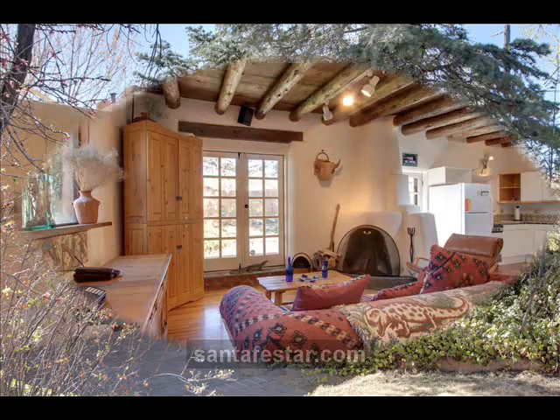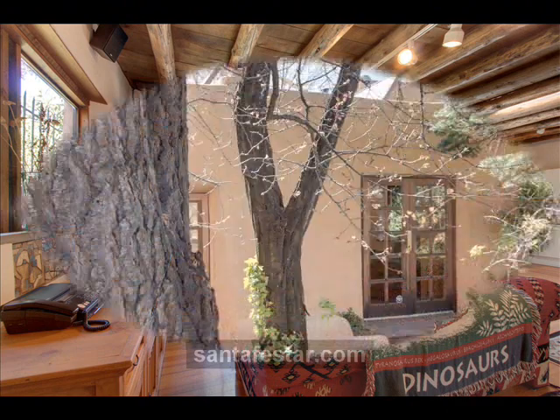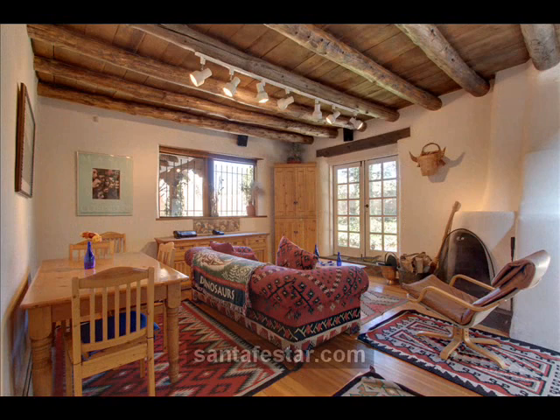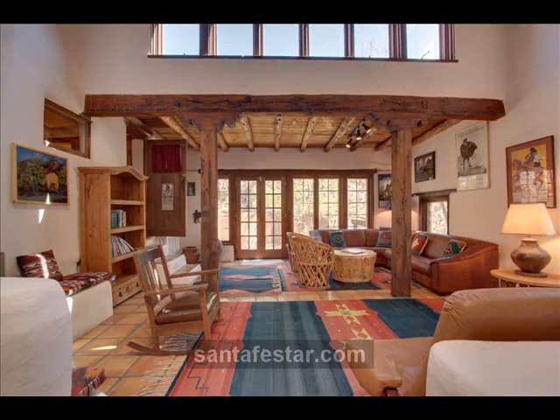The studio was designed to catch the north light that was so important to Mr. Bacos. He was quoted as saying, "The eye-dazzling light of different color tones every second was a delight to my artist's soul."